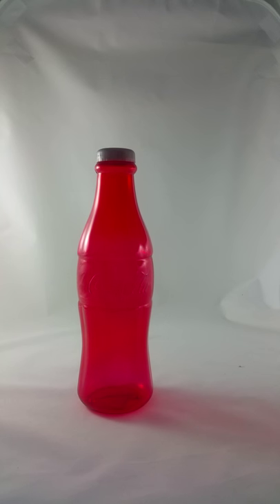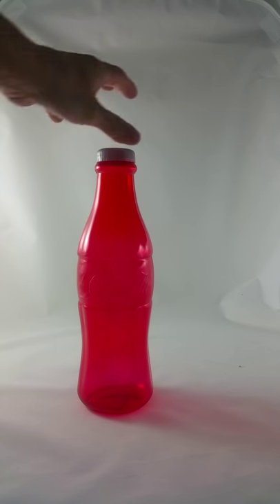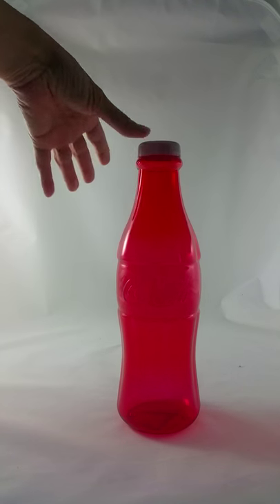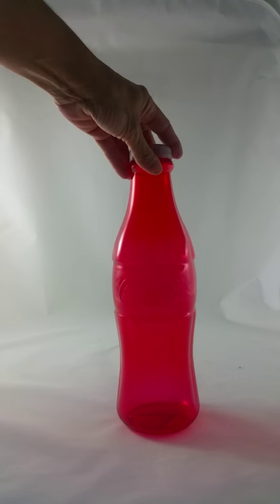Again, it's offered by Prime Home Products. I did get this product at a discount for my honest and unbiased review. And folks, that's just what you got — Prime Home Products, Coca-Cola Coin Bank.